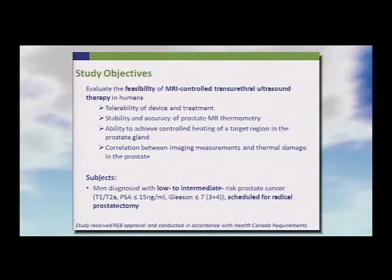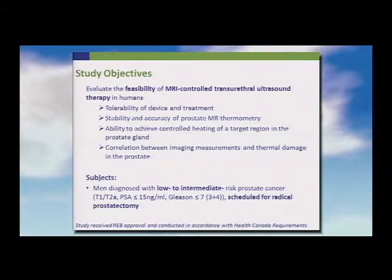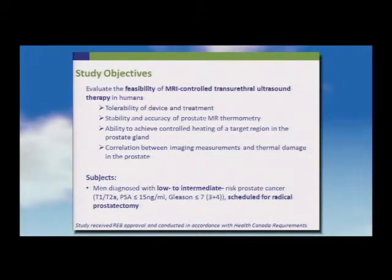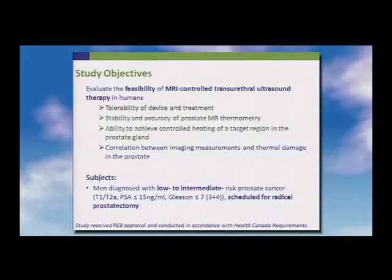We selected patients with low-to-intermediate risk prostate cancer — Gleason score seven or less, PSA less than 15 — who had decided to have a radical prostatectomy. This treatment was offered to them immediately prior to surgery. To our surprise, patients were very amenable; to enroll eight patients, we had to offer it to only ten or eleven altogether.